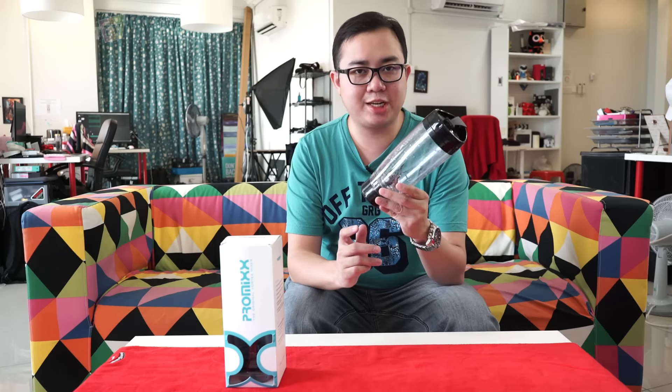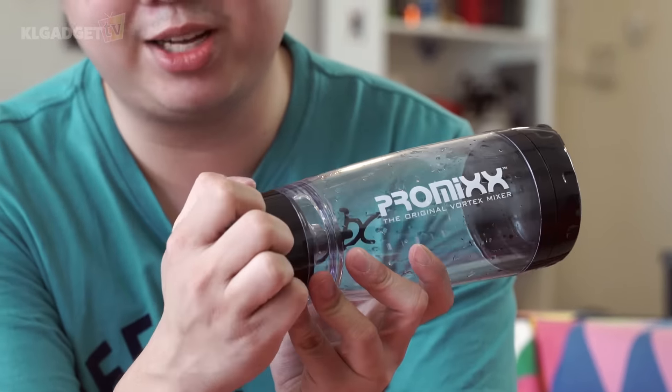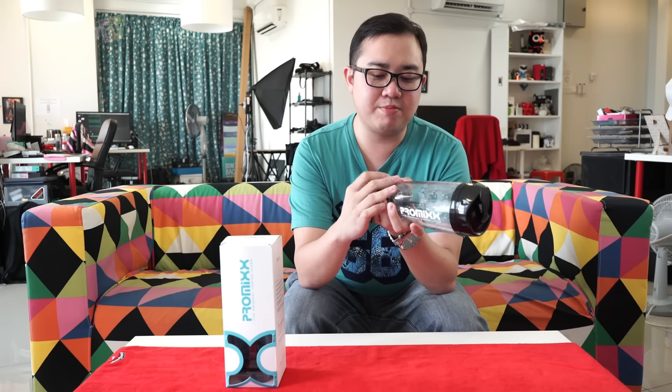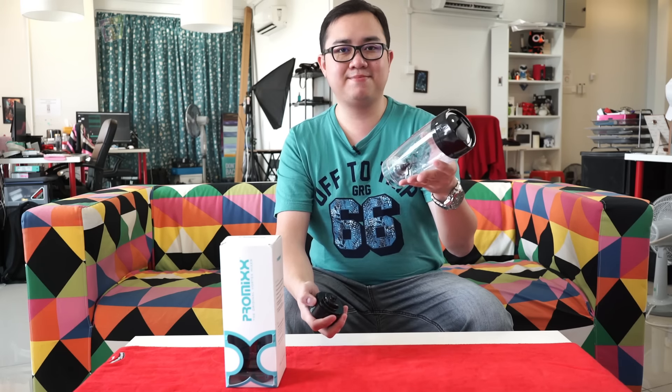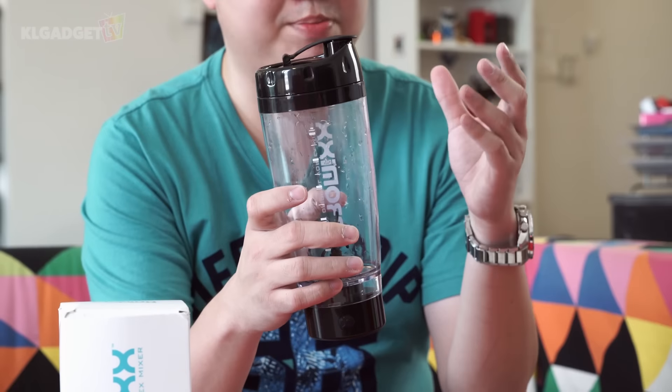Now let's take a look at the ProMix vortex mixer. At the bottom is the base as well as the motor. To power the motor, you need to insert two triple-A batteries by removing the rubber flap right here — pretty easy to remove, just install two triple-A batteries and you're good to go. You can also remove the base by twisting this side so the motor comes off and the whole bottle becomes really light, which you can bring to your gym or to work. The plastic is BPA free, which means it is safe to use. And the lid, as mentioned earlier, is pretty tight — you just twist a little and it becomes really tight to prevent any spills.